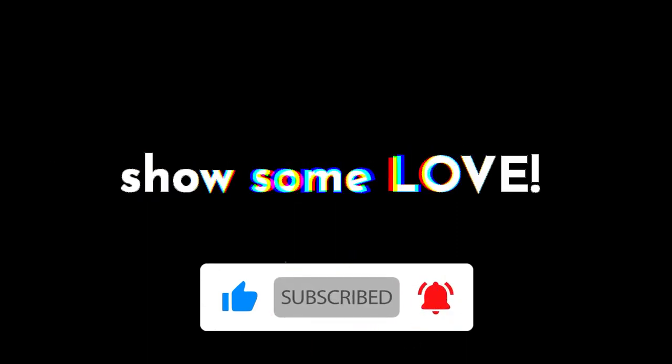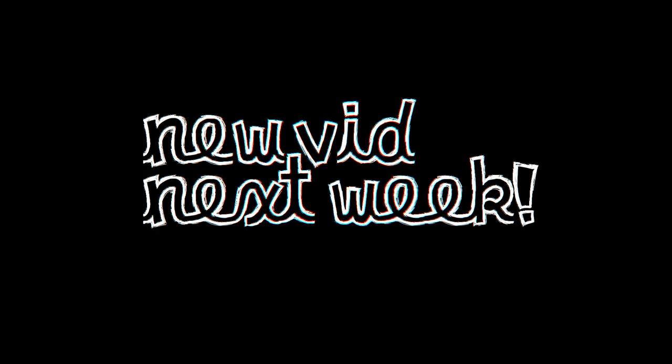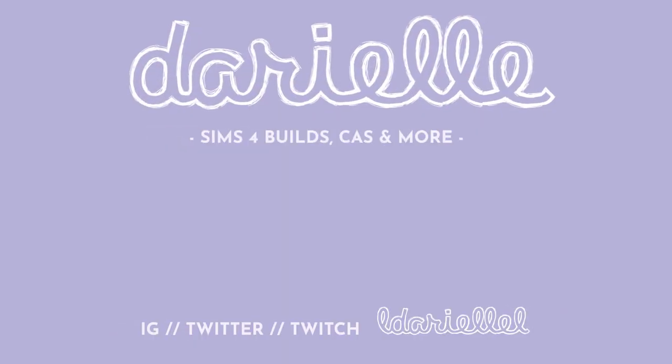If you liked this type of content, please subscribe, like, comment, and hit the notification bell to be notified whenever I upload a new video — it truly helps a lot. Thank you so much, and I'll see you next time with a brand new, exciting, and helpful video. Have an awesome day! Bye!